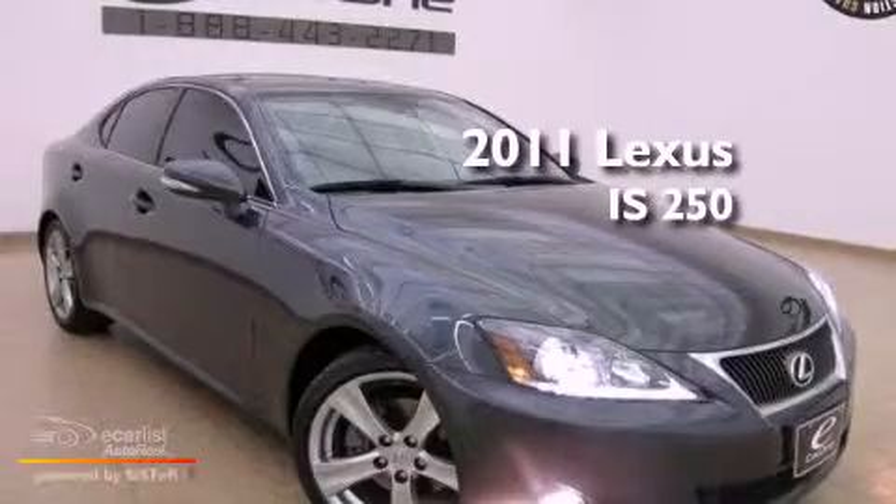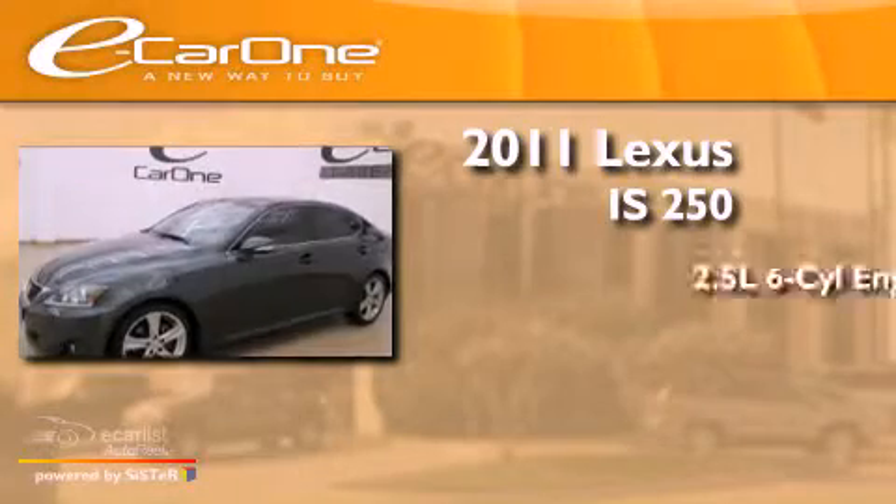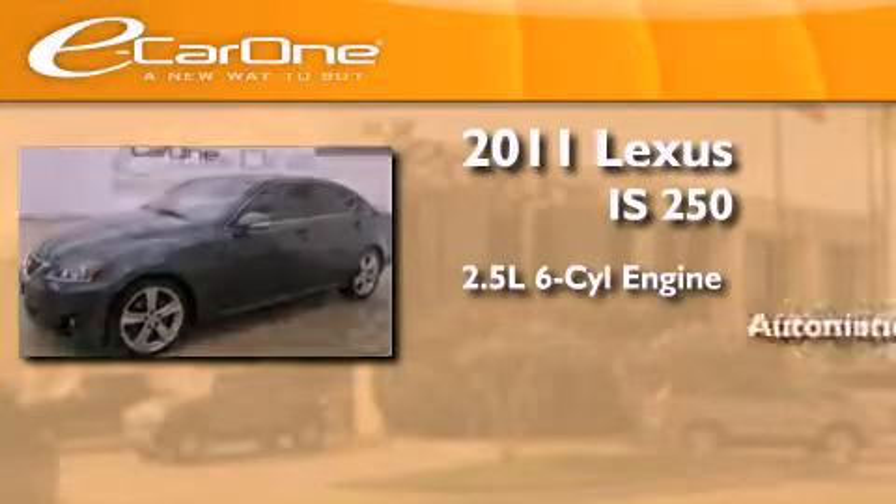This is a 2011 Lexus IS250. It features a 2.5-liter six-cylinder engine and an automatic transmission.